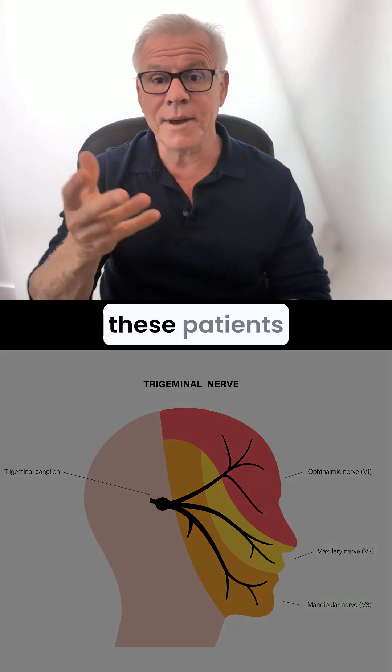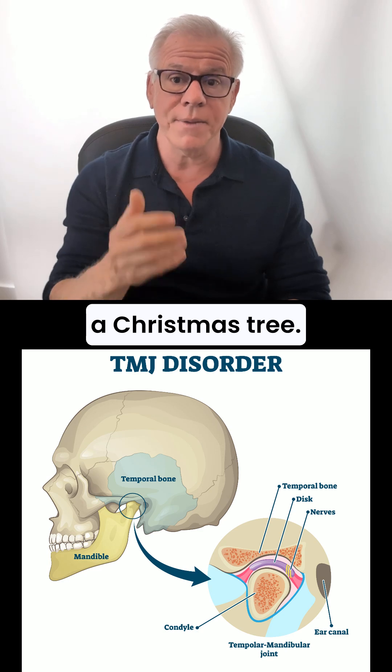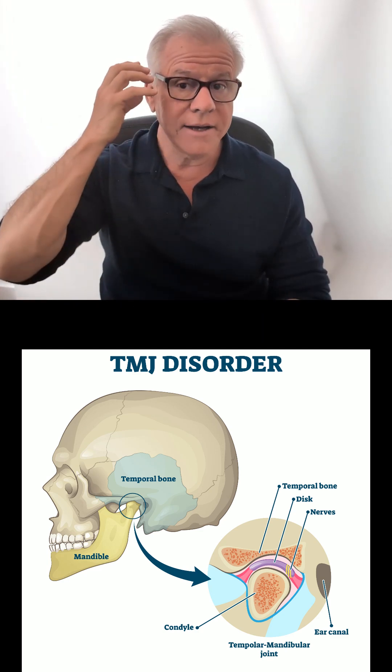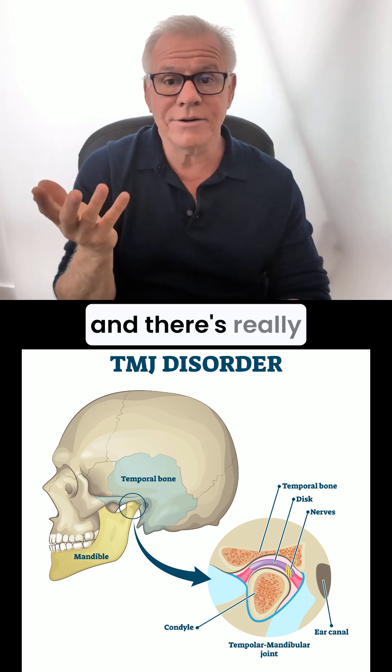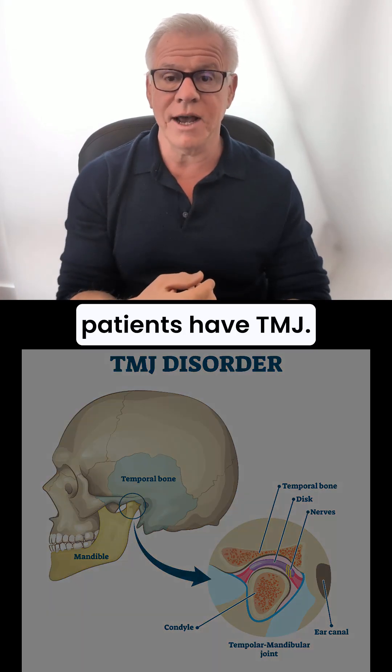Now, many times these patients really have TMJ. I press on their TMJ and it lights them up like a Christmas tree. You press elsewhere in that V2 sensory branch, and there's really nothing there. So many times, these patients have TMJ.